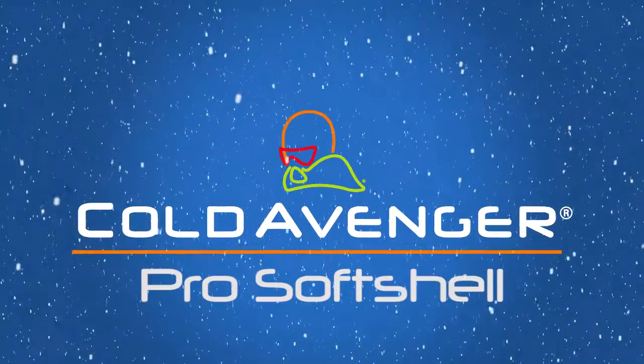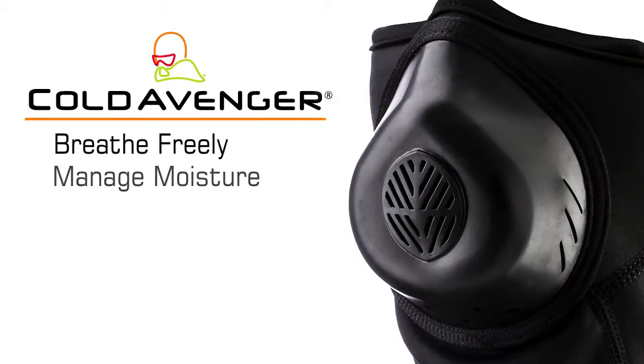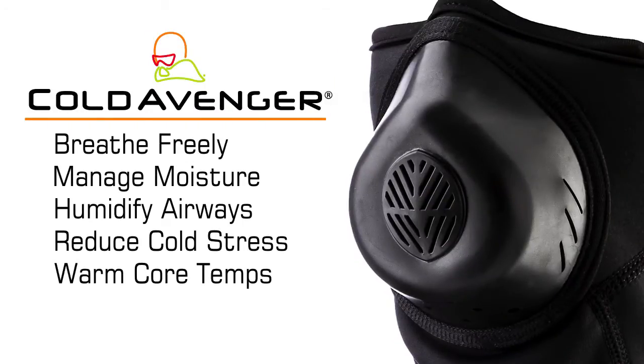Introducing the Cold Avenger Pro Softshell Cold Weather Face Mask. The Cold Avenger allows you to breathe freely, manage moisture, humidify airways, reduce cold stress, warm core temps, and reduce goggle fog.